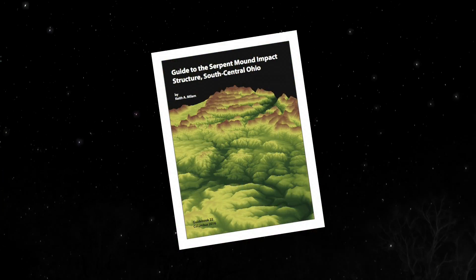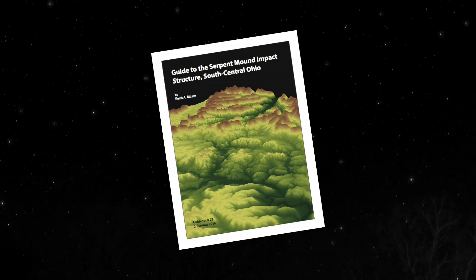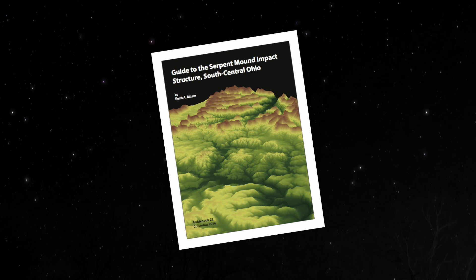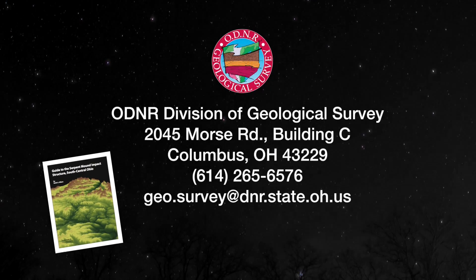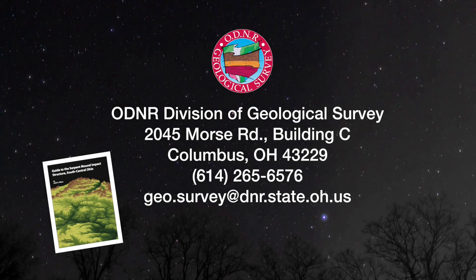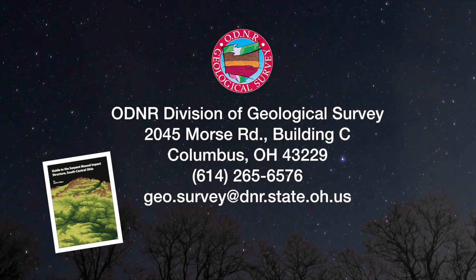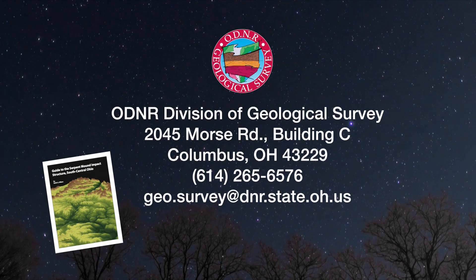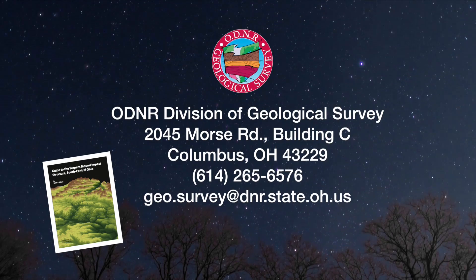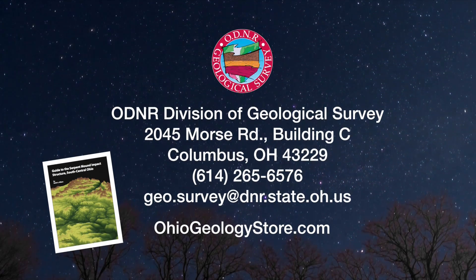Pick up a copy of Guidebook 22 and get your adventure started. To purchase, visit the ODNR gift shop at the Ohio State Fairgrounds or contact the Ohio Geological Survey at 2045 Morse Road, Building C, Columbus, Ohio 43229, or call 614-265-6576, or email geo.survey@dnr.state.oh.us, or visit the survey's online store at ohiogeologystore.com.